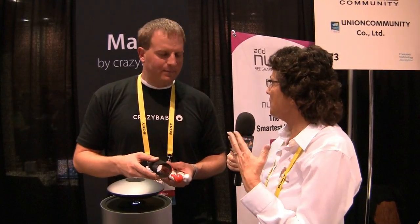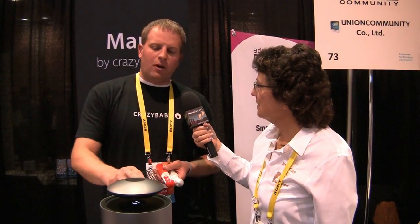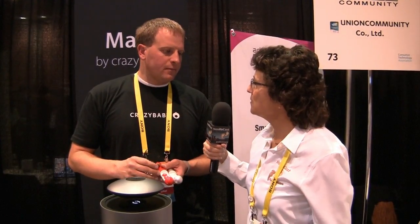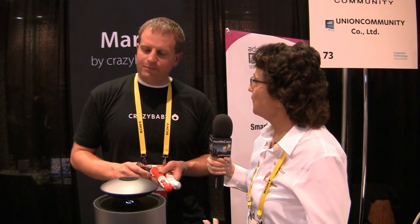Alright, this is very cool. How would people find out about Mars, and what are the headphones called? These are called Air — Air by Crazy Baby and Mars by Crazy Baby. Mars is out now at some retailers and online. Air will be out in April. Price-wise, $299 on Mars and $169 on the earbuds. I really thought we'd be talking over $1,000 just for how cool-looking it is — if it sounds good, even better.